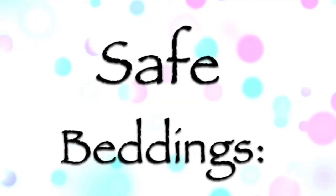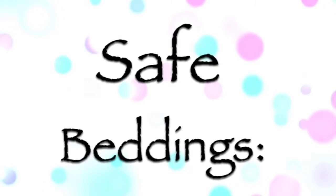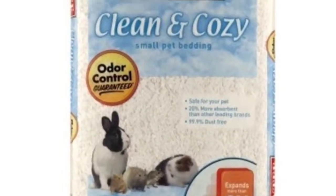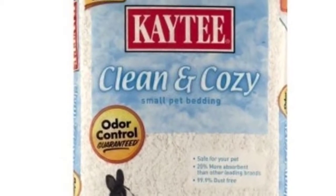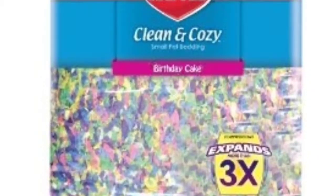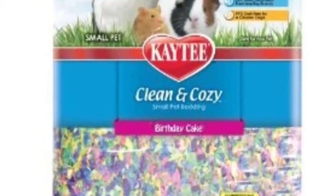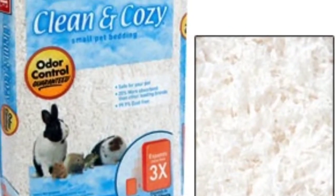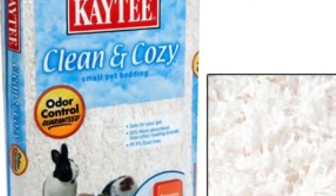The next and last safe hamster bedding is actually KT Clean & Cozy. I have a review up on the channel, so you can go check that out — the links will be down below. It's pretty absorbent, not really as absorbent as Carefresh or Aspen, but it's pretty safe.